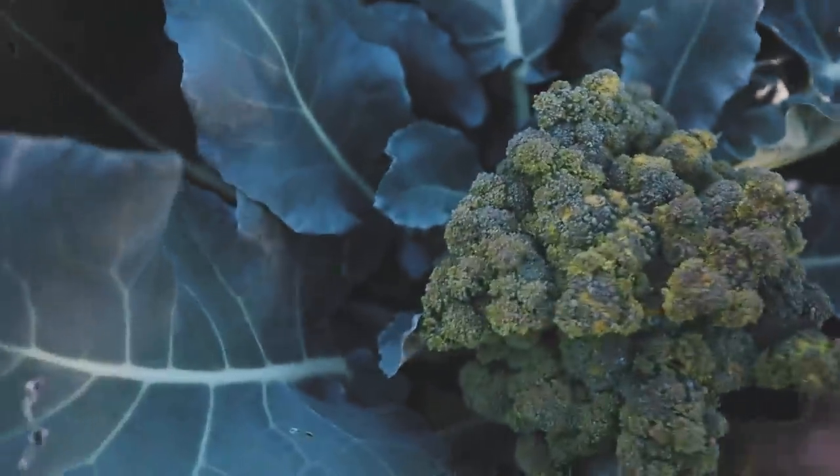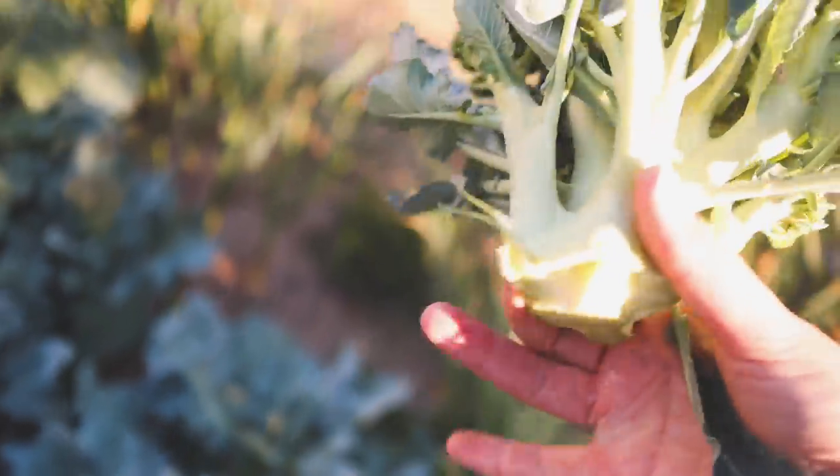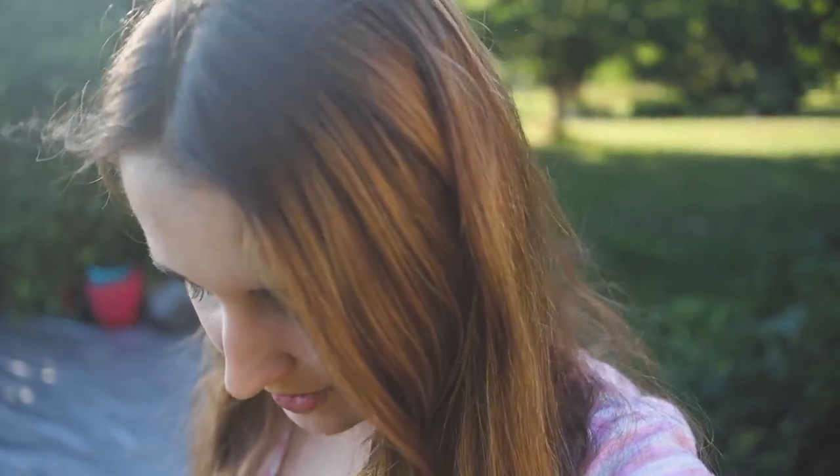First things first, let's grab the broccoli - beautiful head of broccoli, my favorite variety forevermore, Bell Star. Let's grab an onion. I don't see any that are of a real good size but I'm going to grab one that's a decent size, and then I'll throw some onion tops in the blender when I make the meal to add some extra onion flavor.